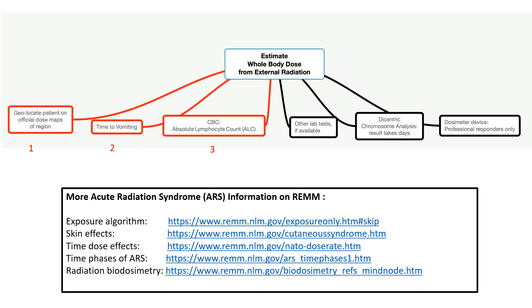There are many ways to estimate whole body dose from external radiation exposure in a mass casualty radiation incident like a nuclear detonation. Some are more complex and time- and resource-consuming than others.